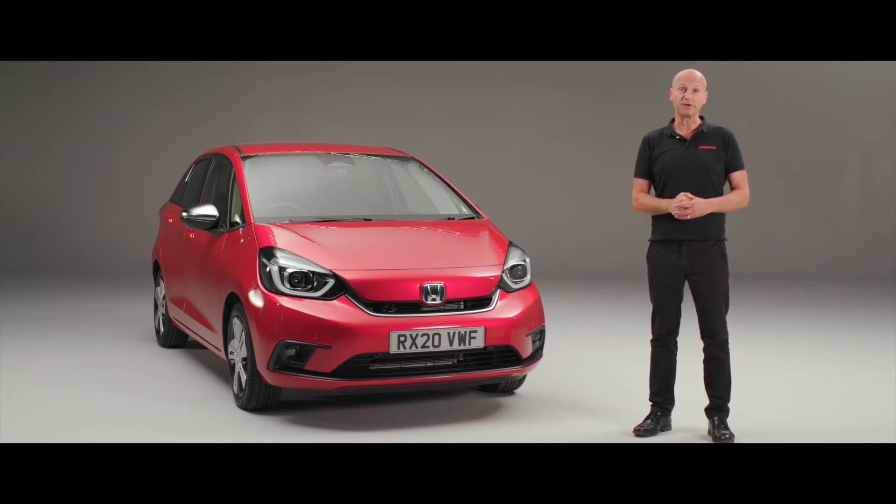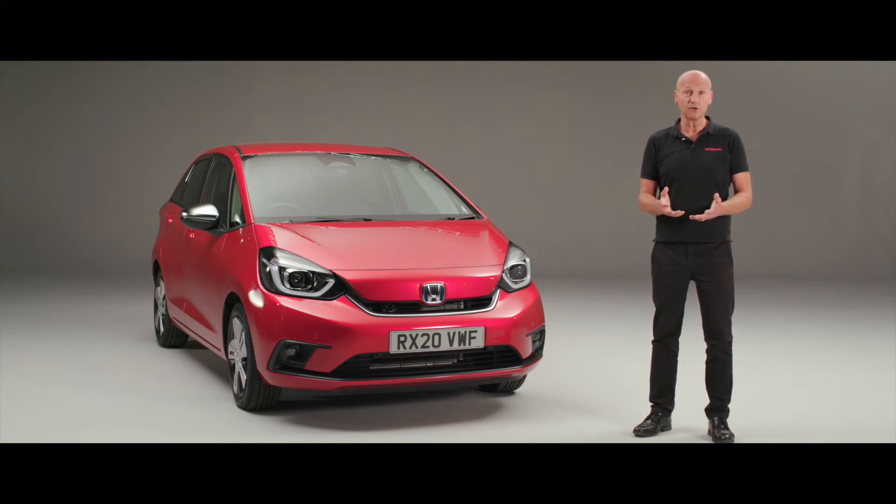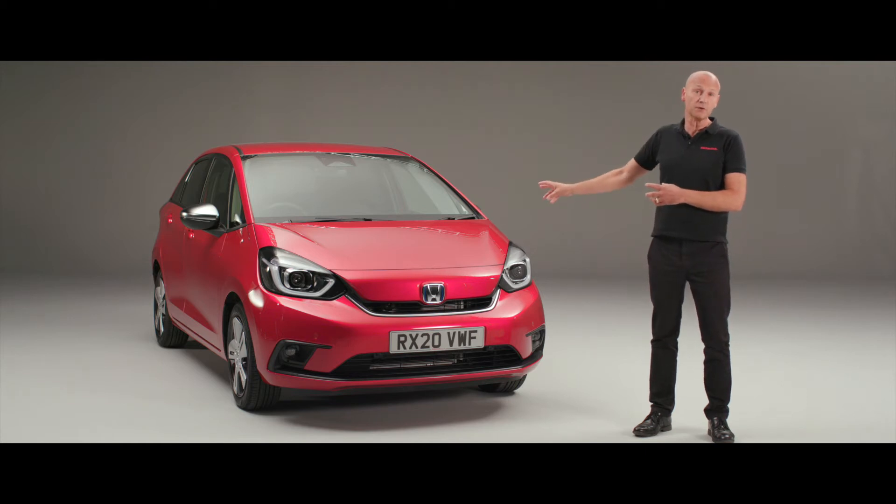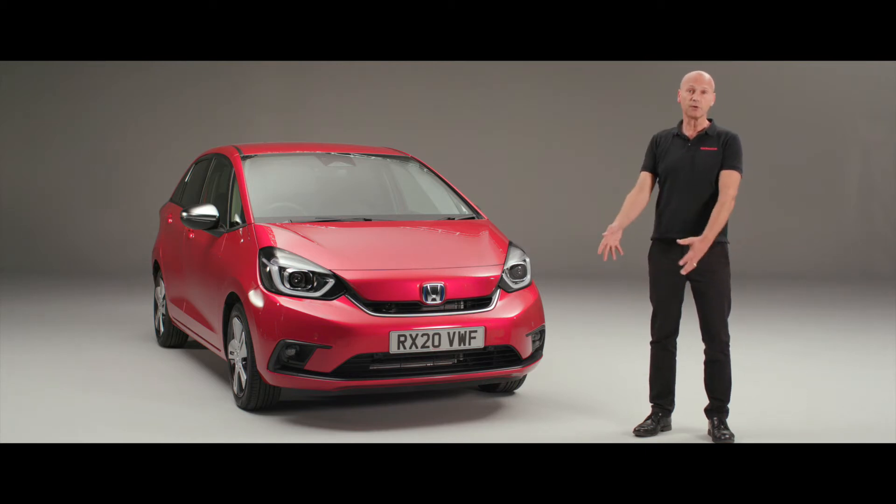The car has three driving modes. First, EV — electric vehicle mode — where the car is completely propelled by power stored in the high voltage battery at the back, through to the front wheels. Second, hybrid mode, where the engine is running and generating electricity, and that in conjunction with the high voltage battery powers the electric motor to drive the front wheels.